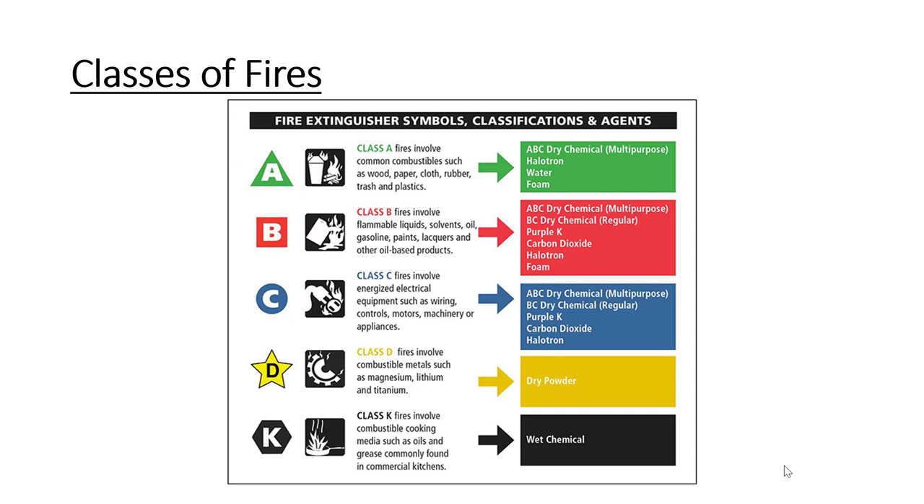First, we'll talk about the different classes of fire: Class A, B, C, D, and K. An easy way to remember Class A is the word 'trash' — trash, wood, paper, and plastic. The word 'trash' has the letter A for Class A. Class B fires involve flammable liquids, oils, gasoline, etc. The word 'flammable' has the letter B.